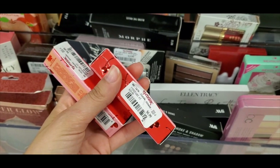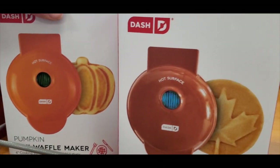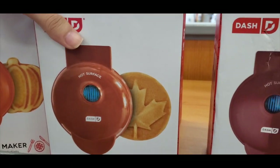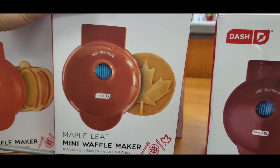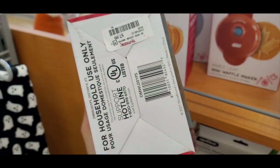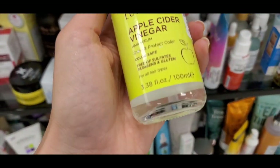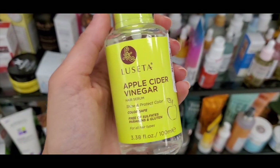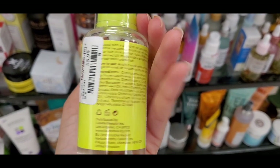These Lime Crime glosses were $6.99. I also found the cutest fall dash waffle makers — I actually collect them for different seasons. They had a really cute maple leaf one I had never seen before at $7.99, and the pumpkin too. I also found this apple cider vinegar hair serum, which I thought was interesting at $5.99.